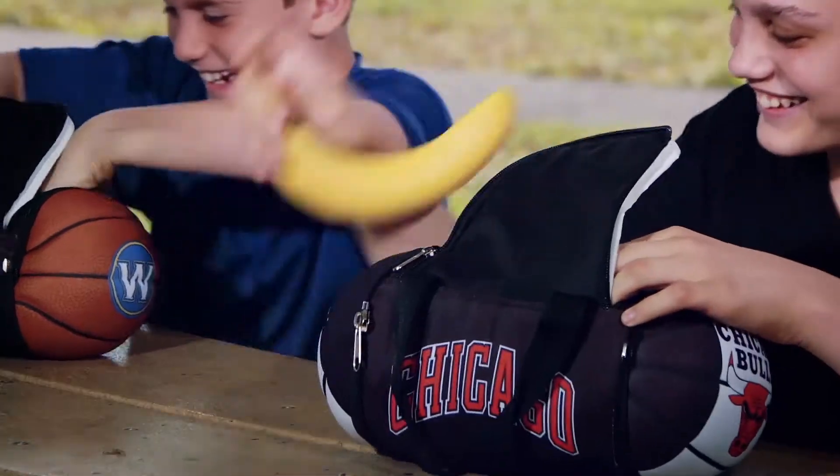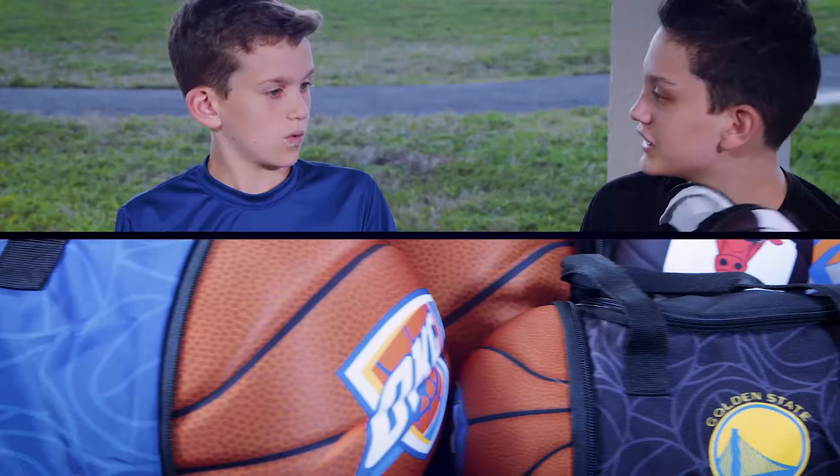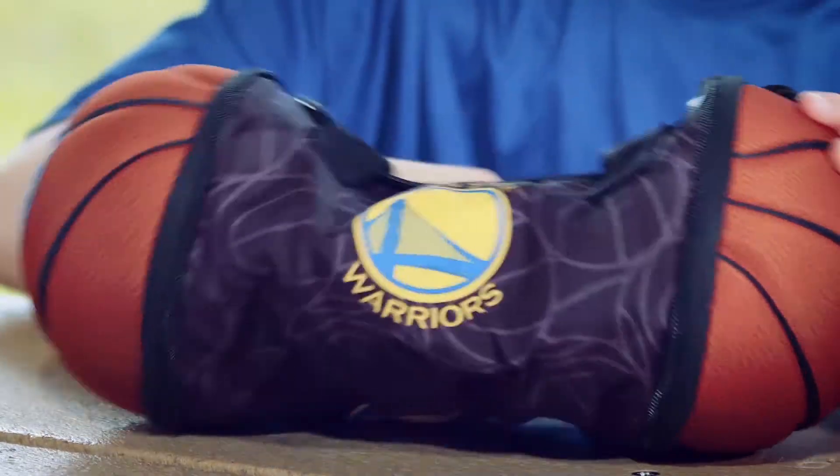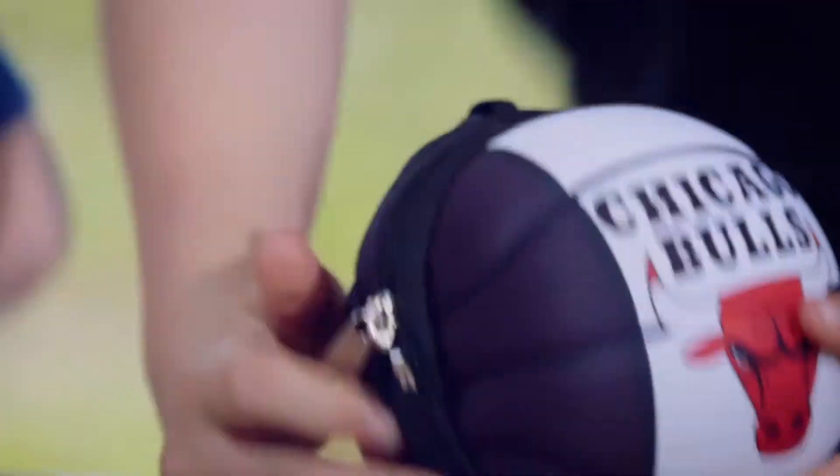Pack some fun into lunch with your NBA Lunch Ball Bag. The insulated lunch ball bags feature official logos from all 30 NBA teams. After lunch, the bag folds, zips, and you're ready to play.